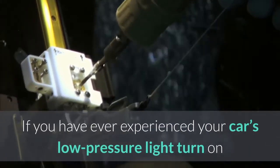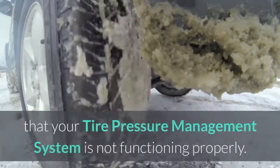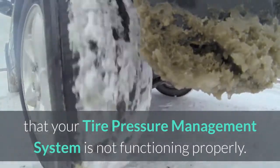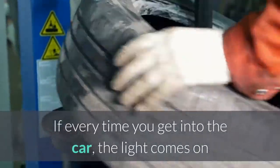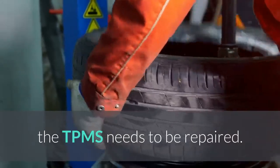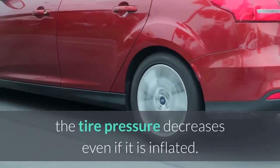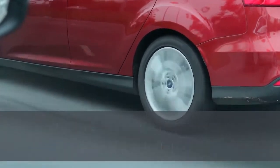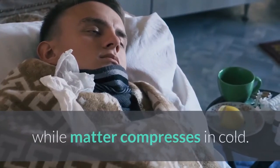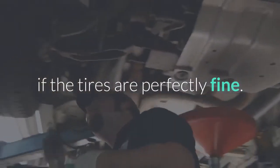If you have ever experienced your car's low pressure light turn on while the tires are fine, there are several reasons that might cause this. First, your tire pressure management system may not be functioning properly. If every time you get into the car the light comes on but your tires are okay, then the TPMS needs to be repaired. Second, when the weather is cold, the tire pressure decreases even if it is inflated, because heat expands while matter compresses in cold.